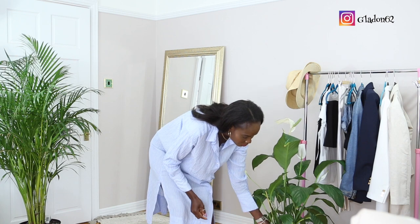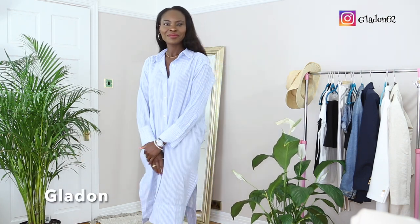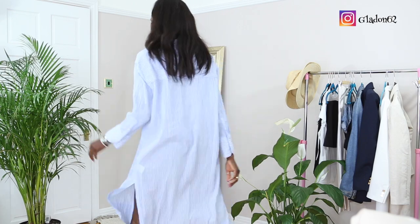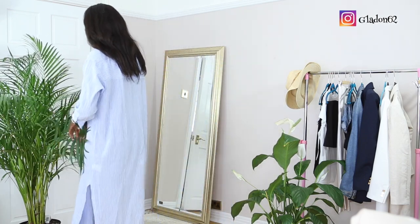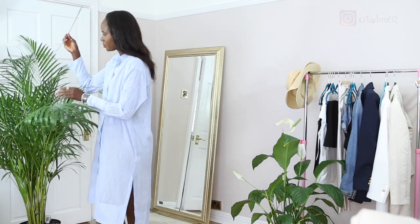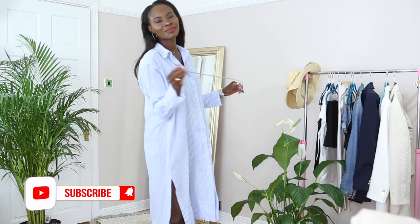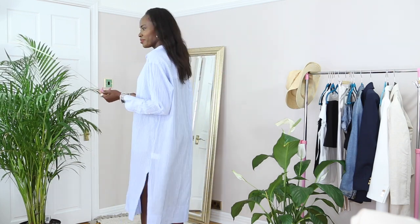So if you're seeing my face for the first time, I'm glad you're here. I do fashion content — a lot of how-to-style, lookbooks, and different ways of styling outfits. So if you're into this kind of video, please do not hesitate to subscribe and don't forget to give this video a massive thumbs up.